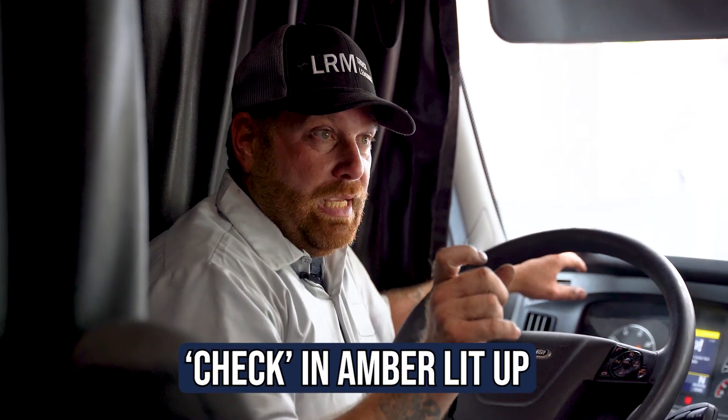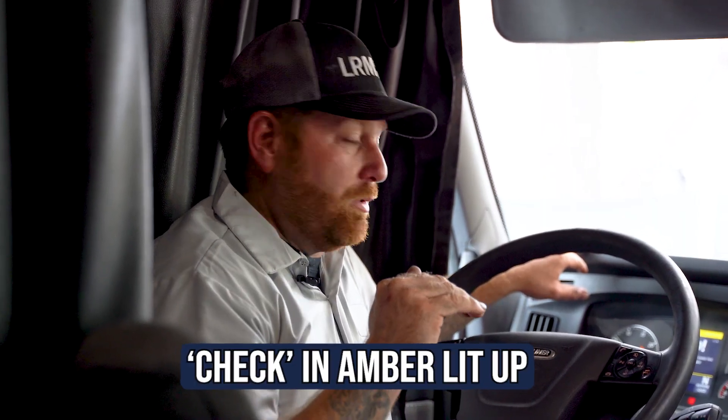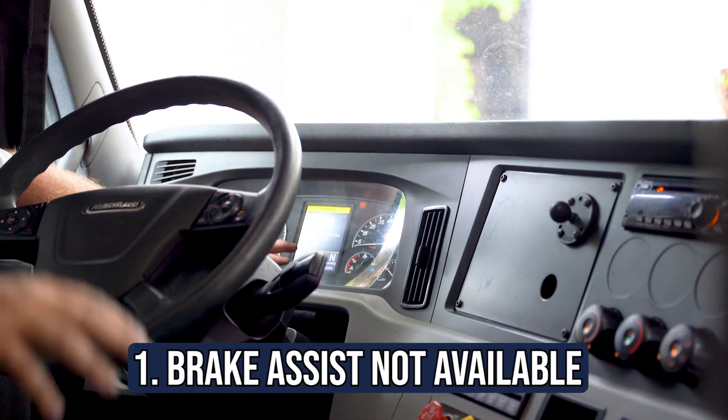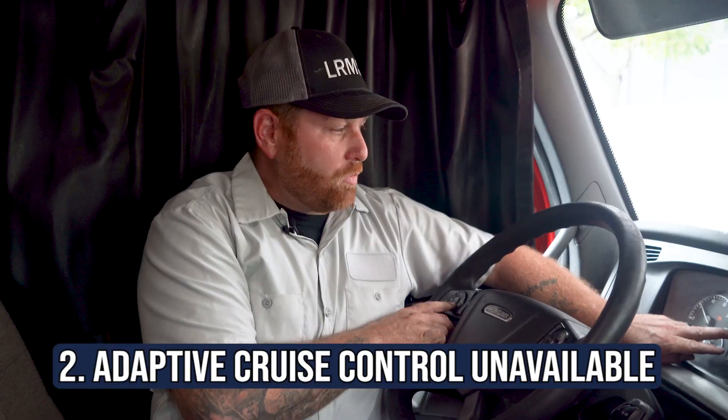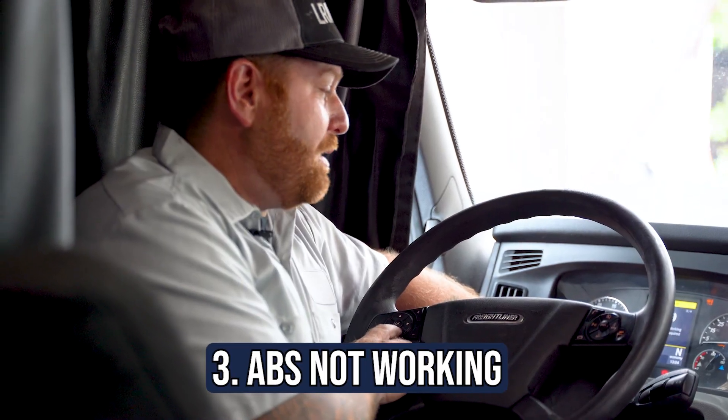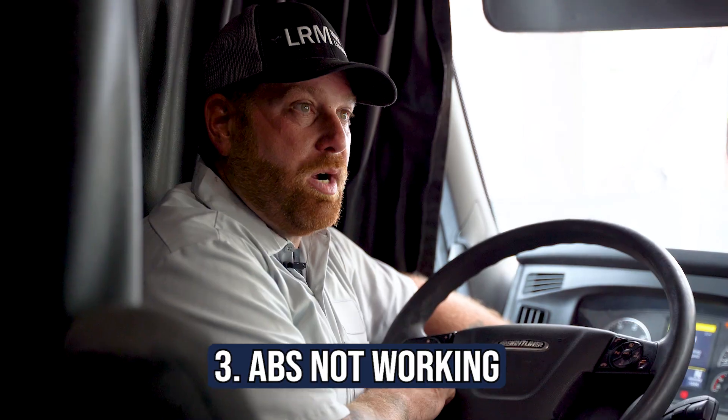On this particular truck, we only have the word 'check' lit up in amber. Scrolling through the dash, there are four caution issues: brake assist not available, adaptive cruise control unavailable, and ABS not working — service required.